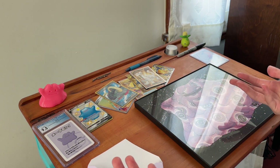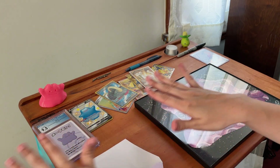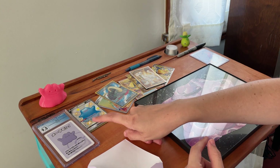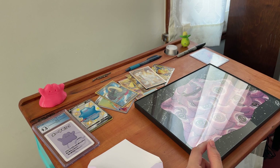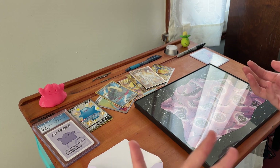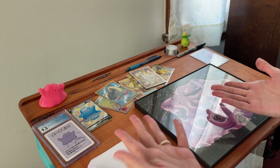Thank you so much for watching. Stay tuned for my Ditto journeys of trying to collect all the Dittos — and hopefully I can find where I put that other Ditto, because I definitely bought another one and just have to figure out where I put it. Thanks for watching, and I'll catch you in the next one.